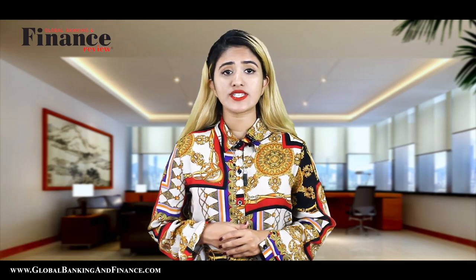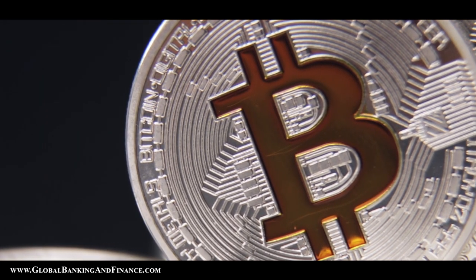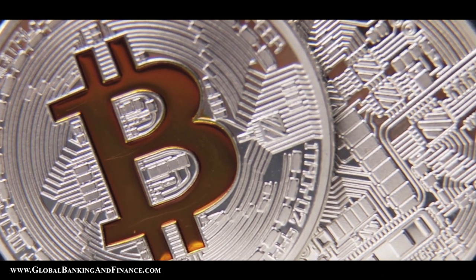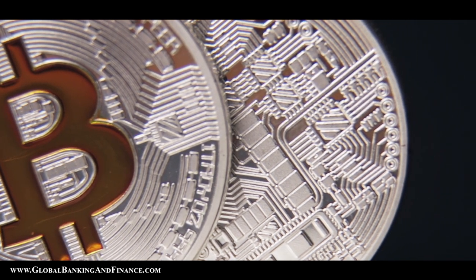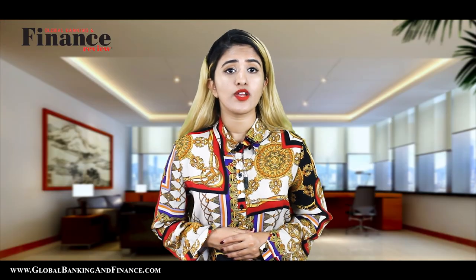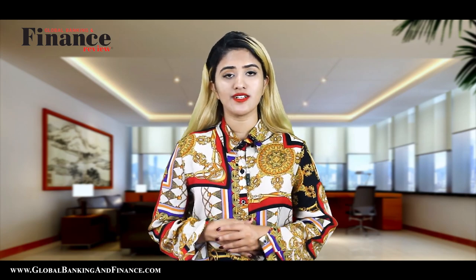Why change from virtual to real? Now that you have Bitcoins, you can use it as a virtual currency. So why would you want to convert it to cash? The answer lies in the fact that Bitcoin is not accepted everywhere. Many countries do not recognize Bitcoin and some even consider it illegal. So if you have a stash of Bitcoin in your online wallet, you may find it worthwhile to convert it to cash and deposit it in your bank account. Let us look at some options for doing this conversion from virtual to real.